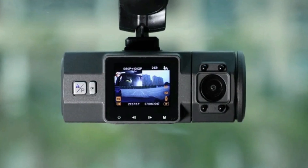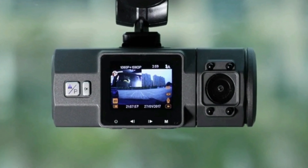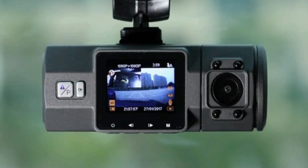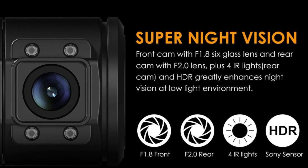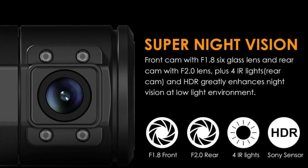The interior-facing camera utilizes four IR LED lights and an F2.0 aperture, which can handle low light conditions and ensures flawless video footage even when the passenger cabin is dark. The F1.86 glass lens front-facing camera and unique HDR video system automatically balance the light and dark areas of the video.